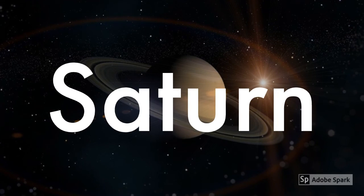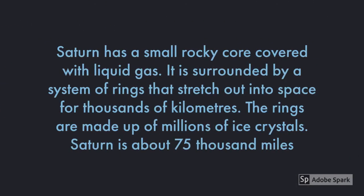Saturn is our next planet. Saturn has a small rocky core covered with liquid gas. It is surrounded by a system of rings that stretches out into space for thousands of kilometers — these rings are made up of millions of ice crystals. Saturn is about 75,000 miles wide, which is ten times the diameter of Earth.